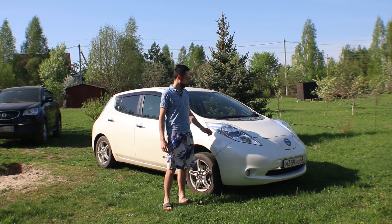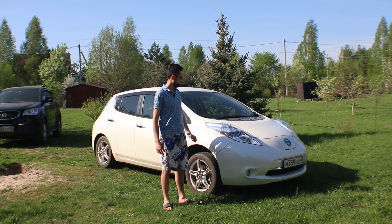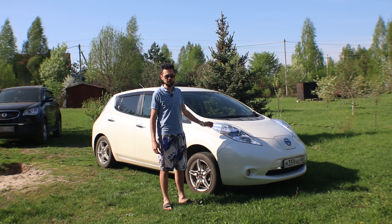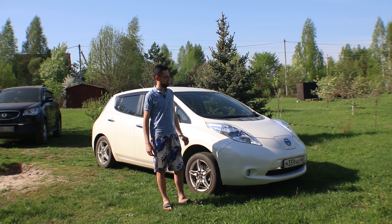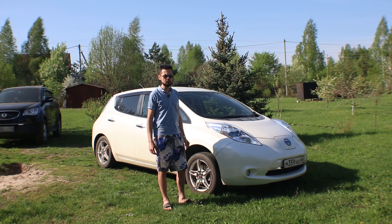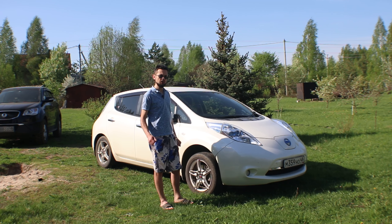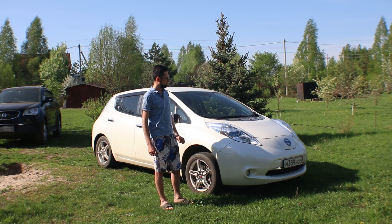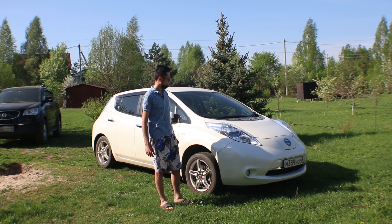220V in Russia, in Japan 110V, but everything is compatible. The battery is charged with the power of the battery at 400V. So we plugged the car in at the outlet and in about 7 hours it will fully charge the battery.